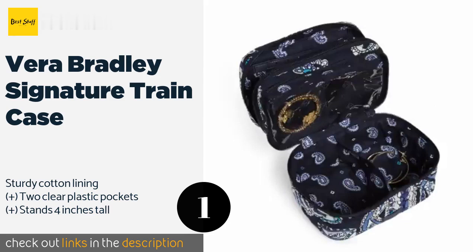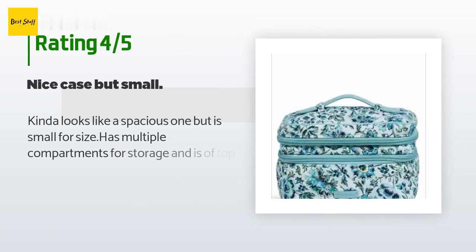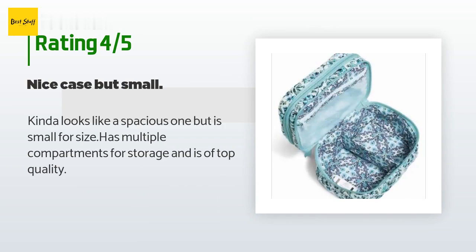For forty-seven dollars — check out the link in the description. Ten customers have reviewed this product and the average rating is 4.1 stars. A customer said: it kinda looks like a spacious one but is small for size, has multiple compartments for storage, and is of top quality.